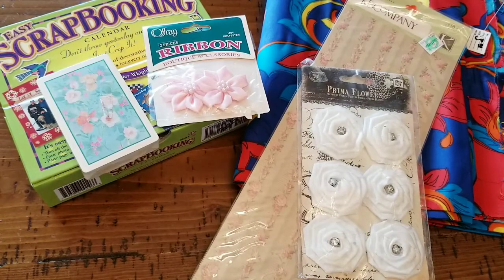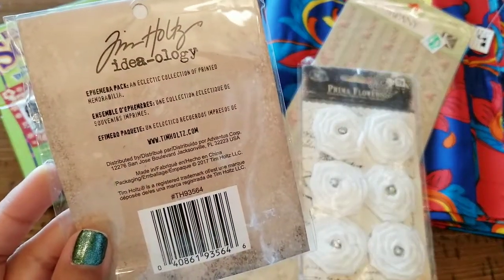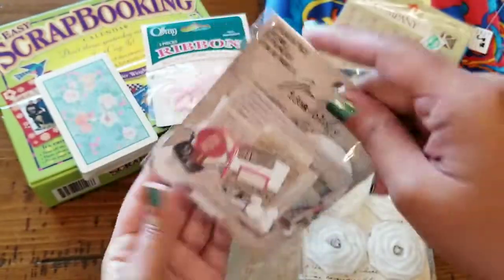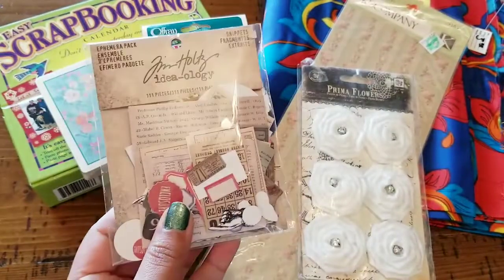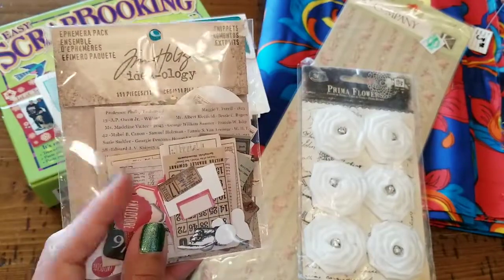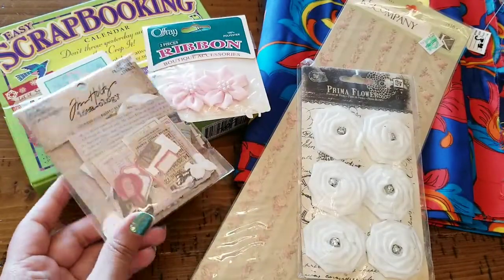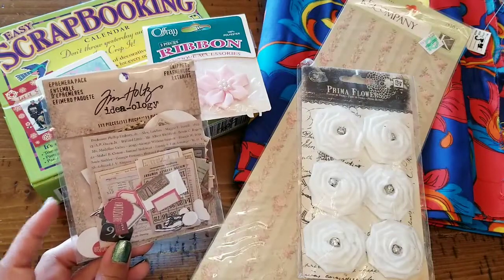Two more items left. This next one is a Tim Holtz Ideology ephemera pack — I instantly grabbed it because I thought it was such a good buy. It is 111 pieces. I've gotten hooked because of Kim over at Kim's Inspired Life — she got me my first Tim Holtz pack and I've been addicted ever since. And you want to know how much I paid for this? A quarter.